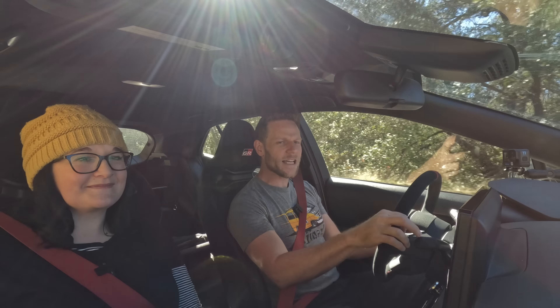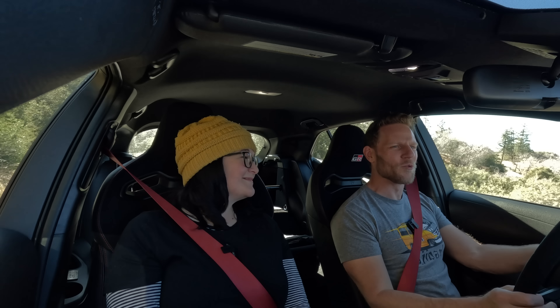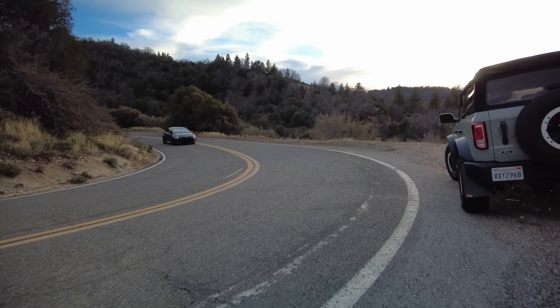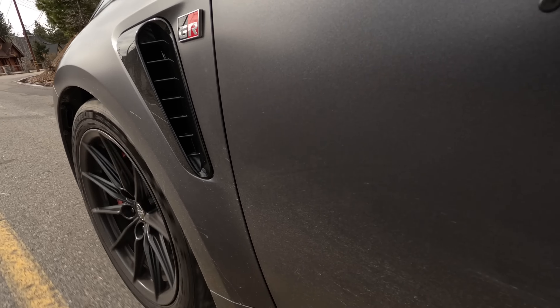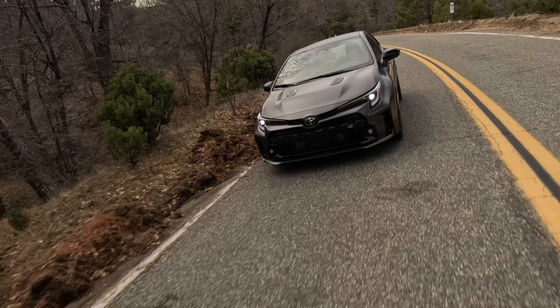In total, the GR Corolla has a ton of fun potential if you're willing to exploit it. What really jumps out is how solid it feels — and it really should. They've got extra floor braces, extra rear strut tower braces, an extra 349 spot welds throughout to further solidify the chassis, and an extra six meters of structural adhesive. Very solid.